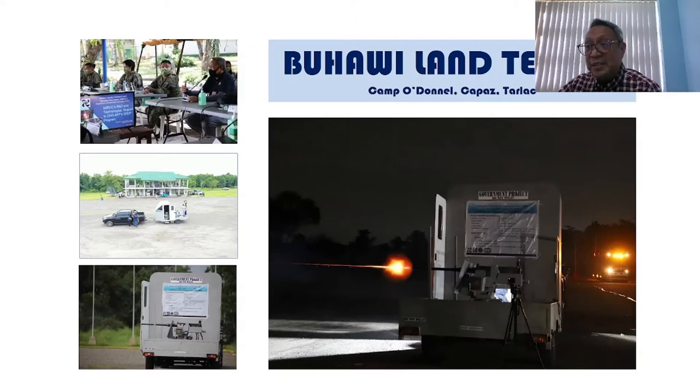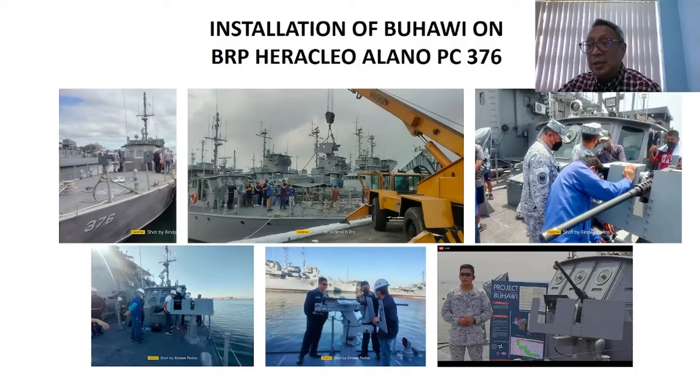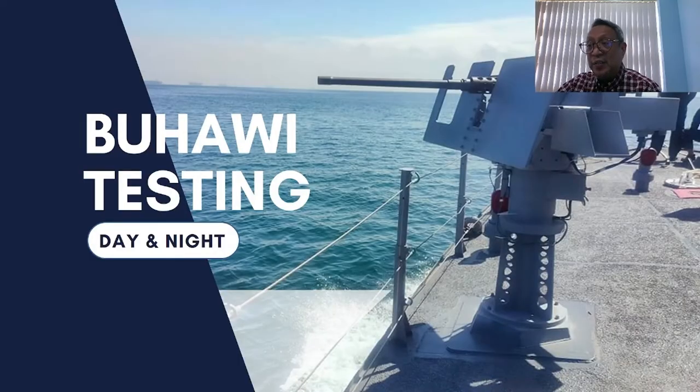In order to prove the functionality, reliability, and durability, a series of land-based live test fires were conducted, and the result was a success. The next step was installing Buhawi onto one of the Navy's patrol craft, the BRP Heracleo Alano, or PC-376. On April 4, 2022, was the first sea trial testing in the vicinity of Corregidor Islands.